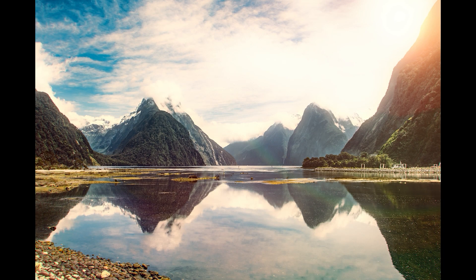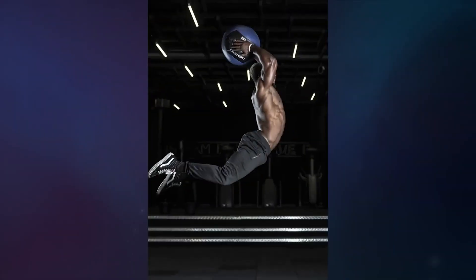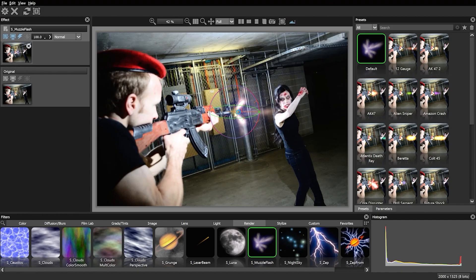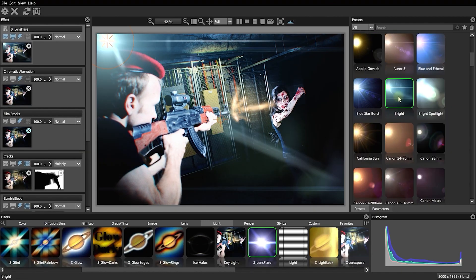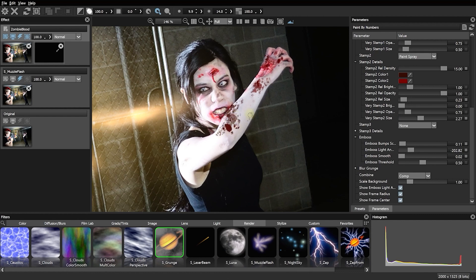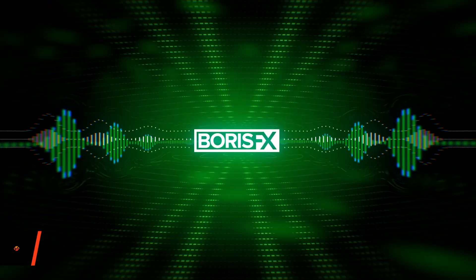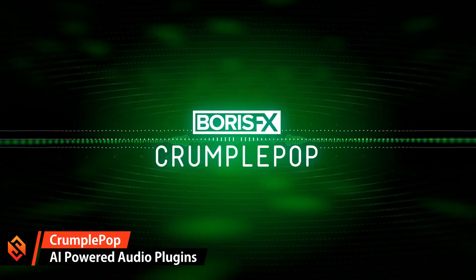You then have easy access to all of those effects and filters, can apply them in layers, apply masks, and blend it all together to really stylize and customize your photos — taking them somewhere that would actually be pretty hard to get with just the tools that come within Photoshop and Lightroom. Also noteworthy is that Boris FX have recently added a new product to their lineup called Crumple Pop.